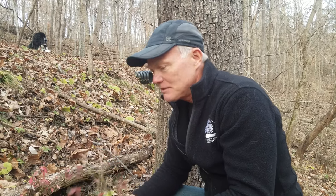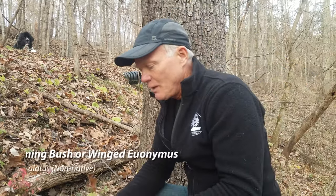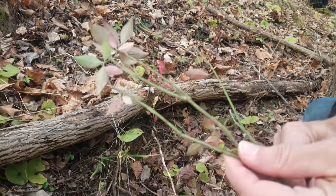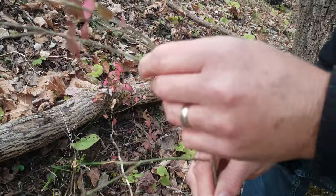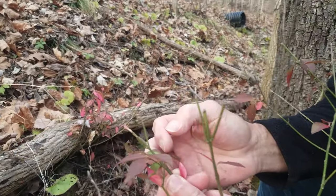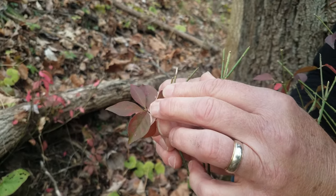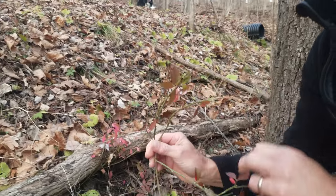We wanted to talk a little bit about burning bush because there are native burning bushes. This invasive one is Euonymus alatus, which refers to the fact that it's winged euonymus. If you look, it has a corky ridge on the stem, but that corky ridge is not always there, so that's not necessarily the best way to identify it. The more reliable feature is that winged euonymus has a very short petiole — the stem of the leaf is very short, almost absent. The leaves practically come out of the stem with no little petiole.